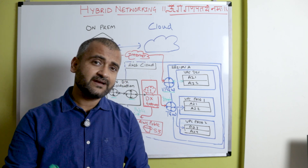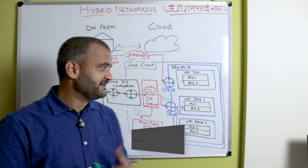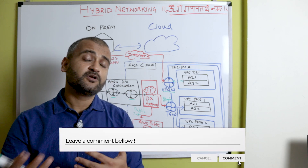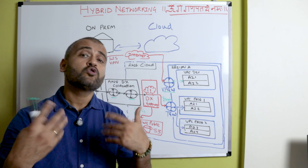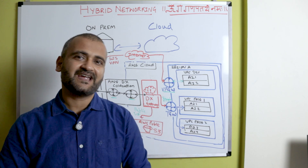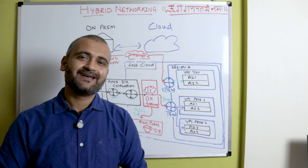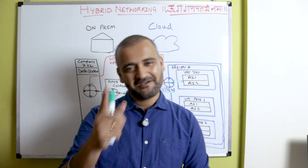Those are the two methods with which we can create hybrid networking. If you want to learn about VPN in more detail, there will be a linked video you can check. Let me know in the comments if you learned something new and what topics you'd like me to cover next. We'll be learning more about cloud in the coming videos — so keep learning, keep sharing your knowledge, and keep hustling. Bye for now!